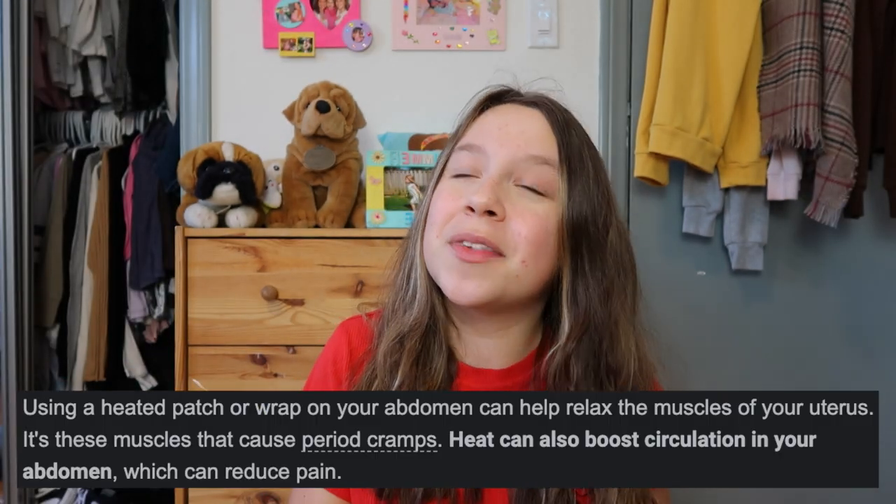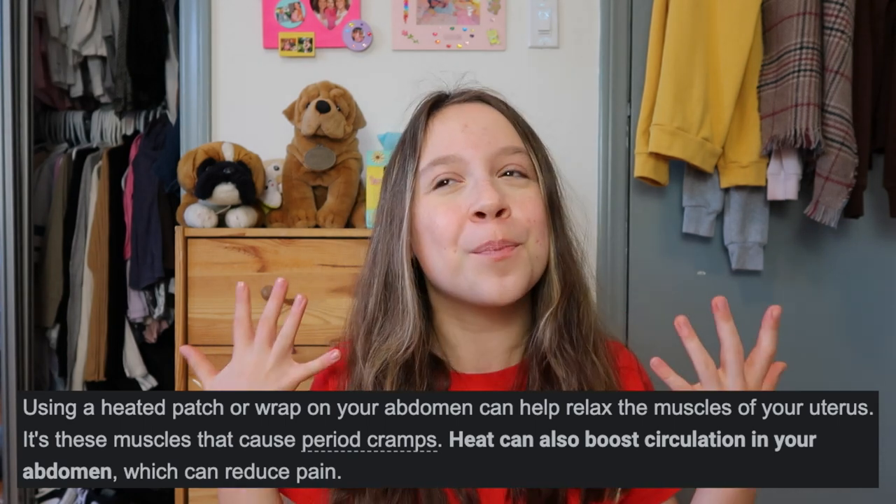Starting off very basic: the first thing you seriously need — and I honestly would not survive periods without this — is a heating pad. If you have really bad cramps and don't know what to do, get a heating pad. Mine has saved me so many times. You just slide it on your stomach or wherever you're having cramps — sometimes I get really bad back pain on my period and press it against my back. Heat is really good for cramps, and also the pressure of that thick, firm pad against the pain area helps cure it so fast.